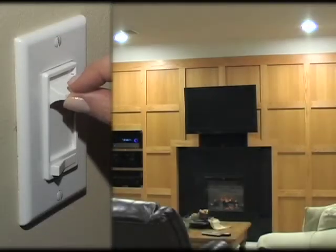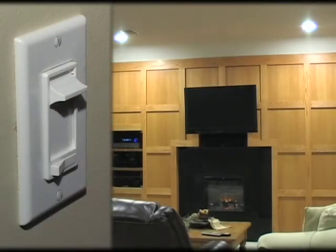It automatically will adjust for that dimmable compact fluorescent bulb, and it will do this for a wide range of manufacturer's bulbs. I can finally dim my dimmable CFLs.